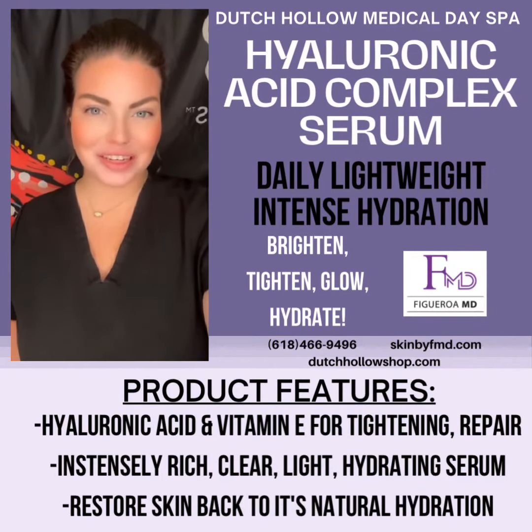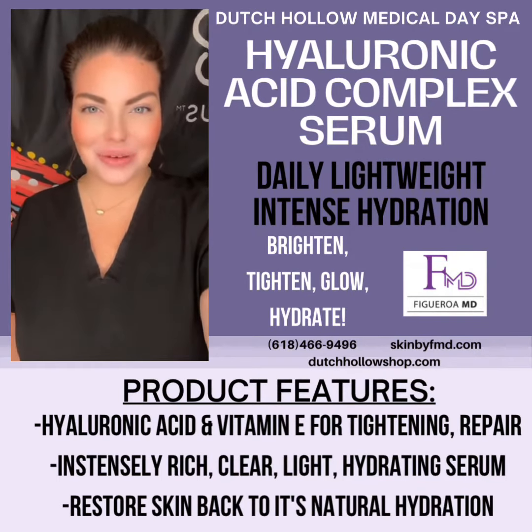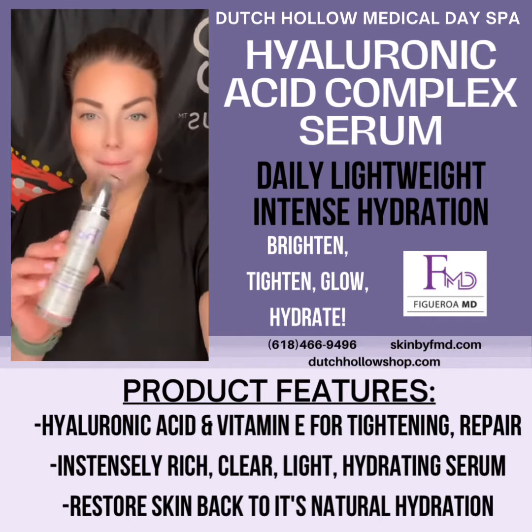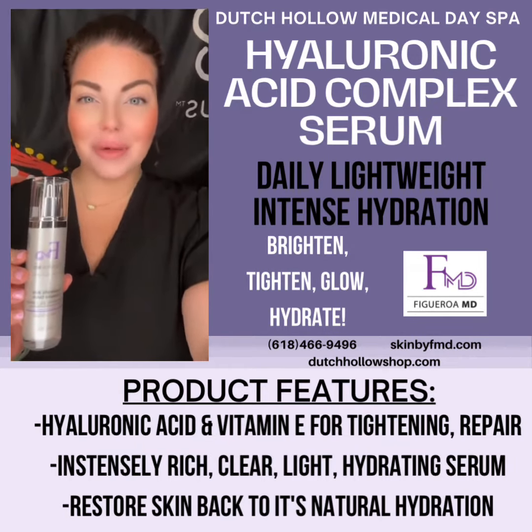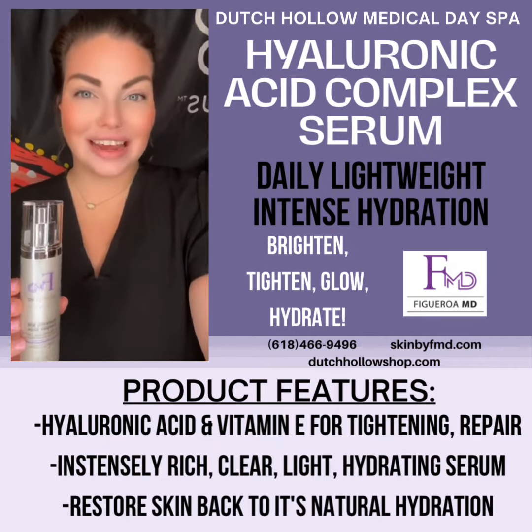Hi everyone, it's Sydney with Dutch Hollow Medical Day Spa and today I wanted to introduce to you our amazing medical hyaluronic acid complex serum from our FMD medical grade skincare line.